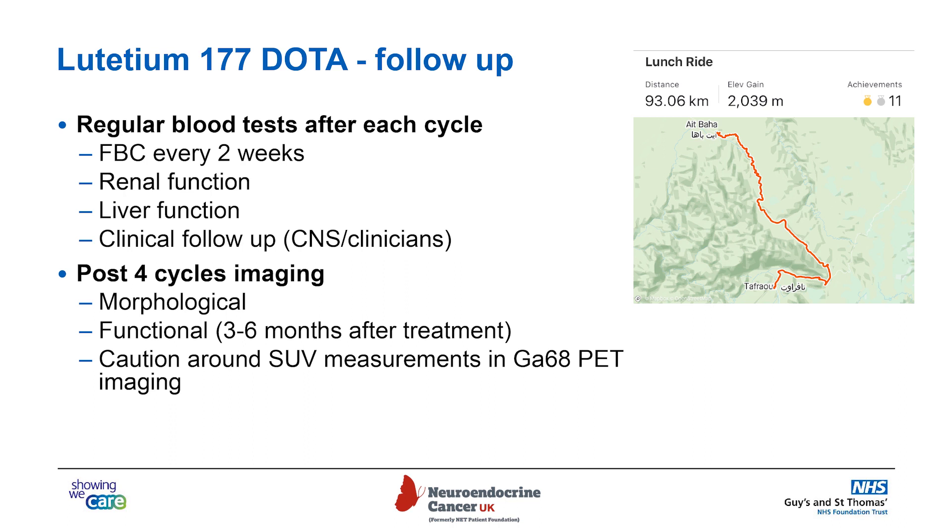You have to be a bit careful when looking at the gallium PET-CTs, because there can be changes in the intensity of uptake in tumors that don't necessarily mean the tumors have got worse or better. What we're often looking for is to make sure there are no new sites of disease, or if the disease has actually got structurally smaller on MRI.